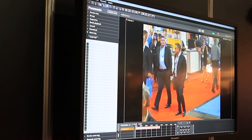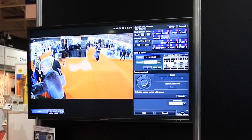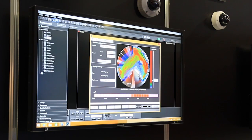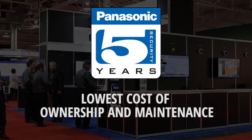Our state-of-the-art facial recognition software, paired with our 4K camera imagery and advanced analytics, also accompanies our latest advancements in technology such as secure communications, smart coding, and heat mapping — all backed by the peace of mind of a Panasonic warranty and one of the security industry's lowest cost of ownership and maintenance.